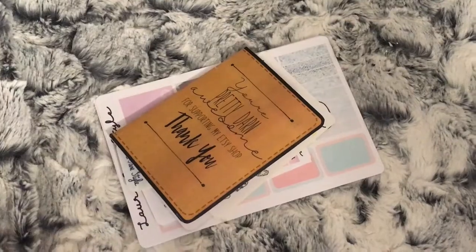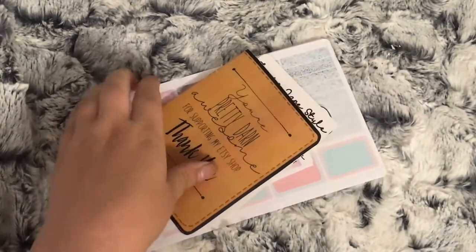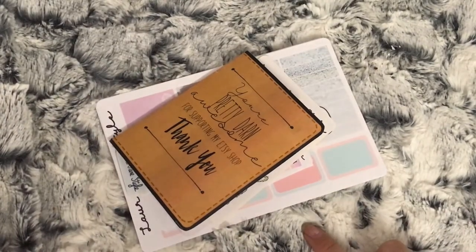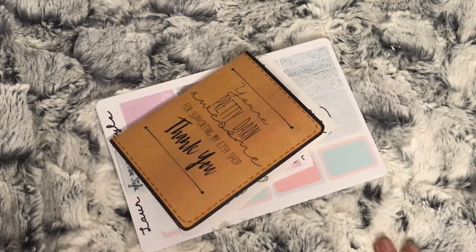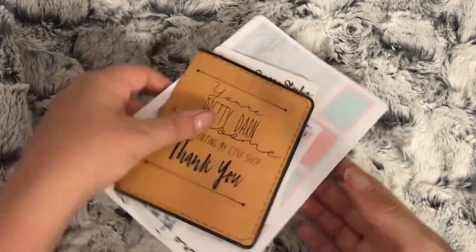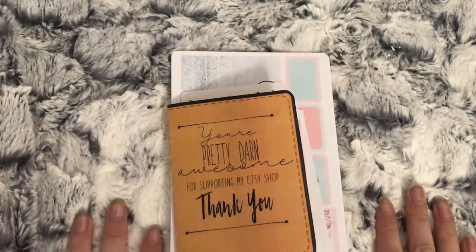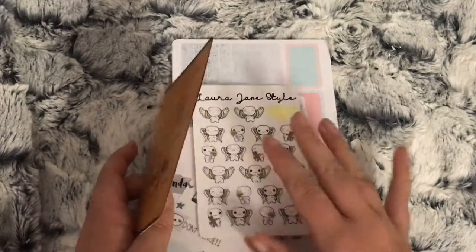Hi everybody, welcome back to another part of my July Etsy orders. I've had another order come in. I'm not sure if this is going to be the last part - I am going to try and get another Etsy order in to put into this video because this video isn't that long. I've been short of money this month so I haven't been able to get too many orders in. This order is from Laura Jane Style.